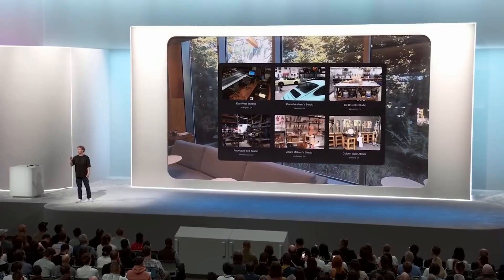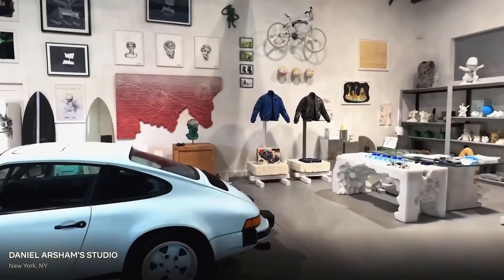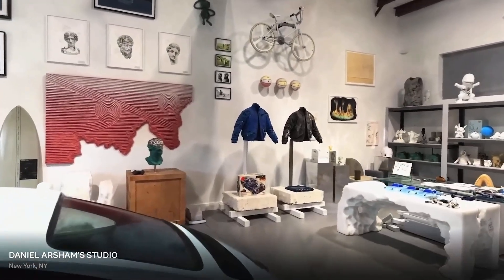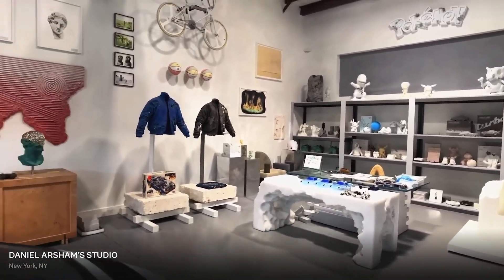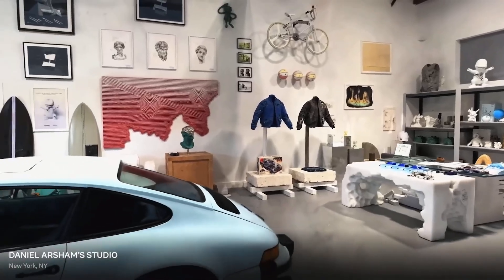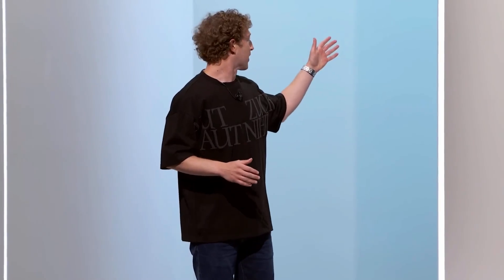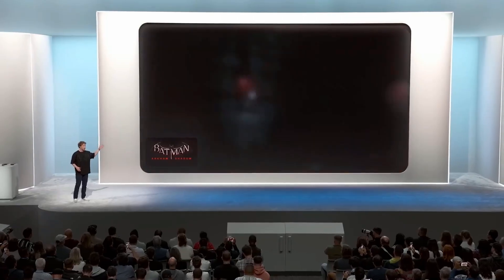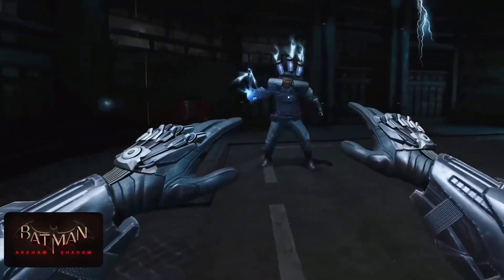We're also bringing photorealistic spaces to the metaverse — we call this Hyperscape. You can use your phone to scan a room and recreate it, or step into a room that someone else has scanned and shared. And of course there's gaming — we've got some really good ones coming, showing off what the Quest 3 family can do.